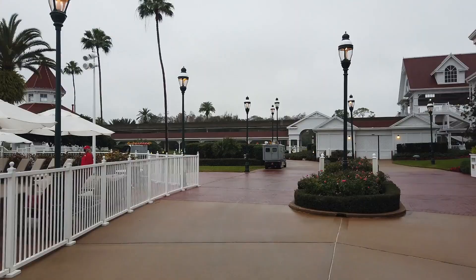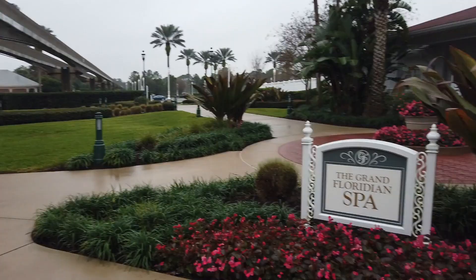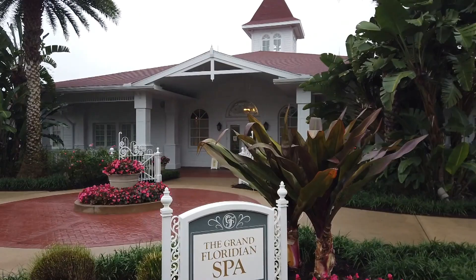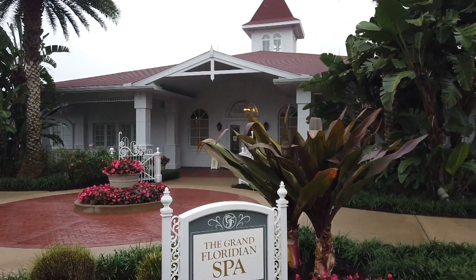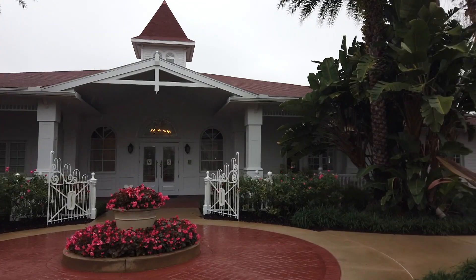Our fun surprise is that we're headed to the Grand Floridian Spa, which actually just reopened today — January 26th — so we can stroll right in. Spas have been largely unavailable around Disney World since the park closures in 2020, so this is a pretty momentous occasion. I think I'm going to get a little manicure just to experience the reopened spa vibes. This is also where we'll find the health center.